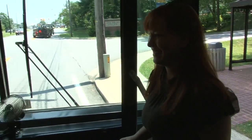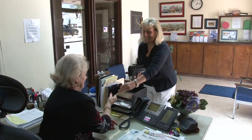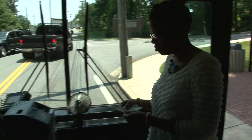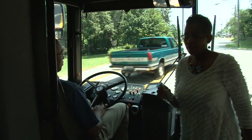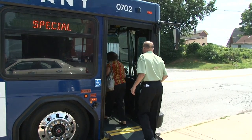GLTC offers several passes, making it easy and affordable to purchase transit service for multiple trips. Monthly passes can be bought at the main office and on GLTC buses, and provide unlimited travel for an entire calendar month. Day passes can be purchased when boarding GLTC buses and let you make connections from bus to bus all day long. If you plan to ride more than one bus a day, you should consider which of these passes best meets your needs.